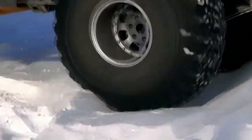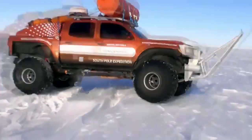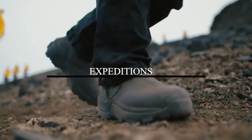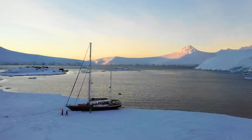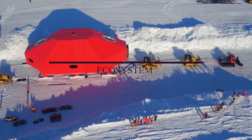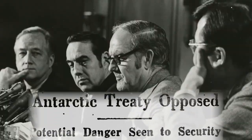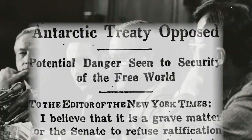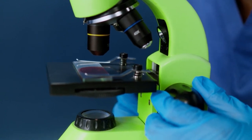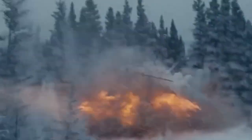Despite the challenging conditions of extremely low temperatures and difficult terrain, Antarctica has captivated the imagination of scientists and explorers for centuries. Expeditions have been undertaken to unravel its mysteries, and research stations have been established to study its unique ecosystems and climate patterns. The Antarctic Treaty System, signed by several nations, ensures that Antarctica is used solely for scientific research and prohibits any military activity or territorial claims.